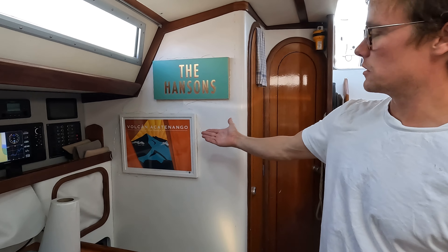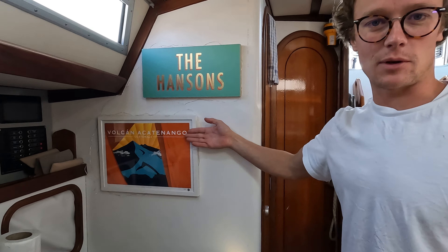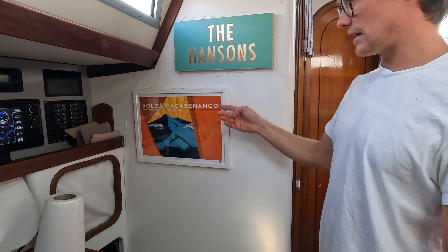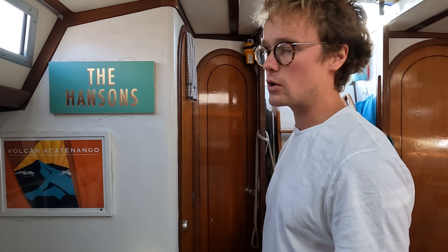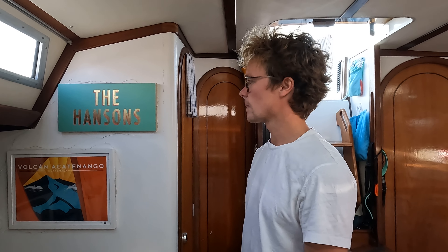Moving back towards the nav table, we're just going to show you these beautiful pieces of artwork. This one is made by our friend Clemmie Swift and her husband Dan Aldous — it's a very cool piece of art. It's from when we went travelling to Guatemala and we saw Volcan Acatenango. And this is a print done on a piece of wood — that was our first Christmas gift.